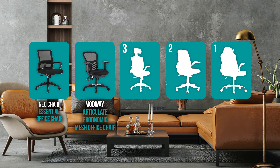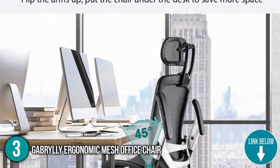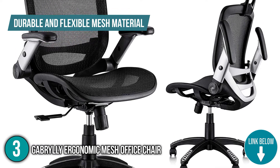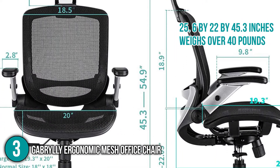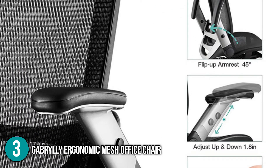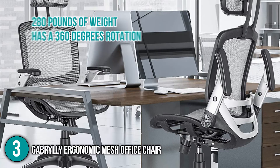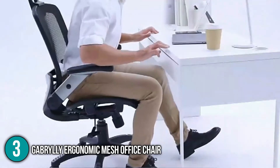Coming in at number three on our list is the Gabrylly Ergonomic Mesh Office Chair. It offers a wide range of motion and adjustability, with the majority of its parts made of durable and flexible mesh material. It's also a swivel-type chair that allows more movement. It has dimensions of 25.6 by 22 by 45.3 inches and weighs over 40 pounds, and it comes with two color variations: black and gray. What our team appreciates is that it doesn't only support your lumbar, but also gives additional support to your head, hips, and arms.